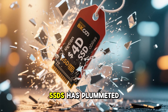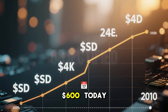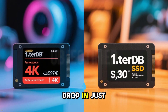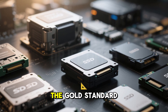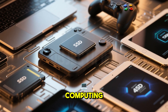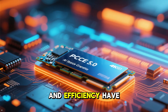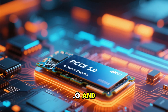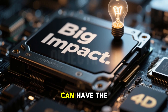Finally, the price of SSDs has plummeted. In 2010, a 256GB SSD cost around $600. Today, you can get a 1TB SSD for under $100 — that is a 90% price drop in just over a decade. From their origins as clunky, expensive prototypes to their status as the gold standard of storage, SSDs have come a long way. They have revolutionized computing, gaming, and even how we interact with technology daily. Their speed, durability, and efficiency have made them indispensable. And the future looks even brighter with innovations like PCIe 5.0 and AI-optimized storage on the horizon. SSDs are proof that sometimes the smallest components can have the biggest impact.